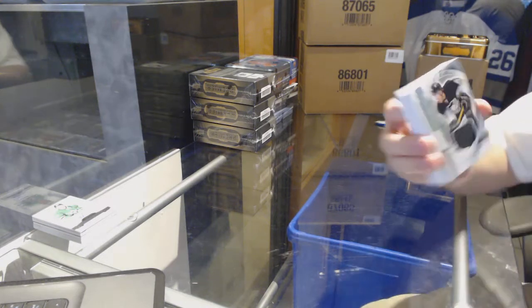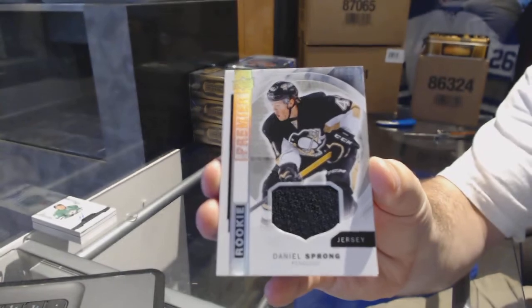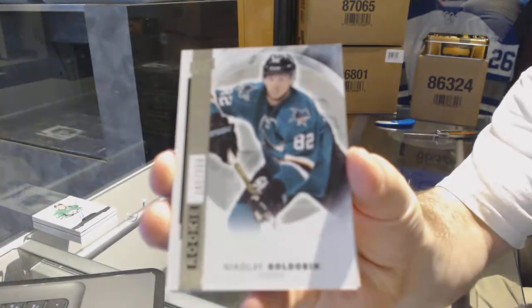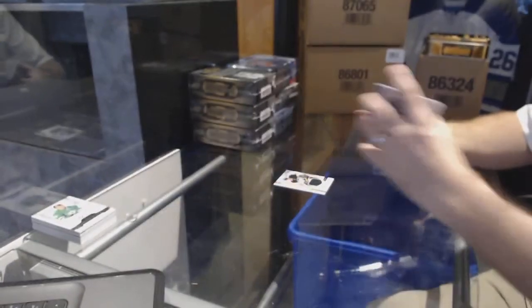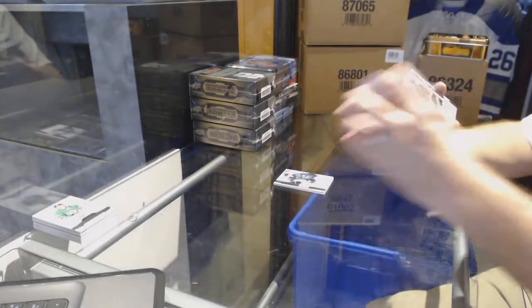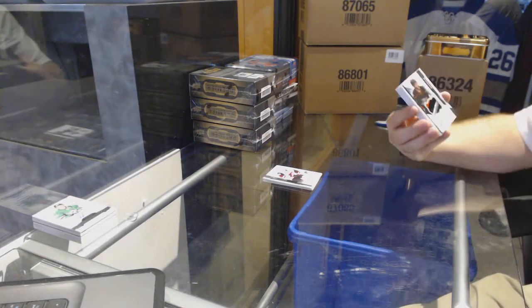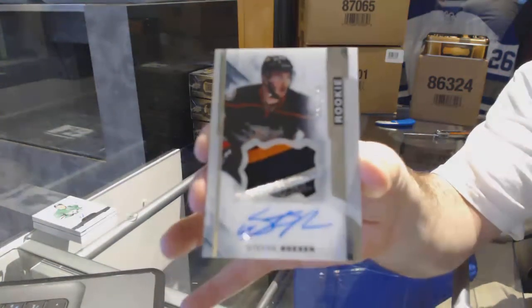We start off with a rookie jersey for the Pittsburgh Penguins, Daniel Sprung. For the San Jose Sharks, a $3.99, Nikolai Goldobin. For the Coyotes, number to $3.99, Oliver Ekman-Larson. We've got a very nice three-color rookie patch auto, number to 375, for the Anaheim Ducks — Stefan Nason.